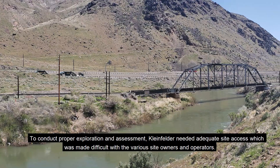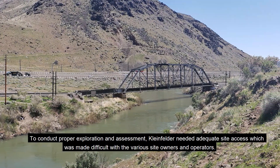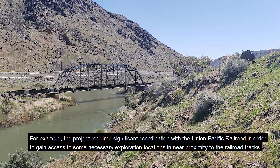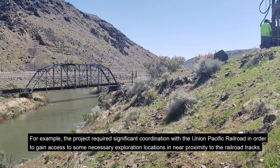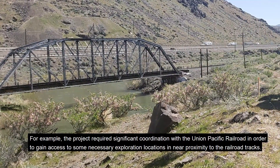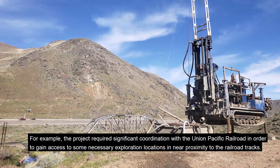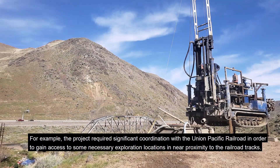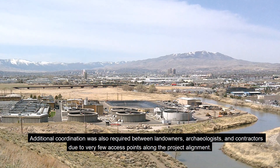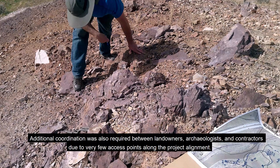To conduct proper exploration and assessment, Kleinfelder needed adequate site access, which was made difficult with the various site owners and operators. For example, the project required significant coordination with the Union Pacific Railroad in order to gain access to some necessary exploration locations in near proximity to the railroad tracks. Additional coordination was also required between landowners, archaeologists, and contractors due to very few access points along the project alignment.